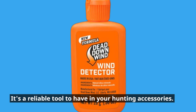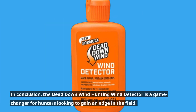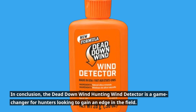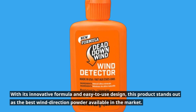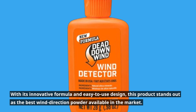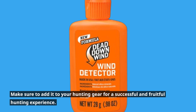In conclusion, the Dead Down Wind hunting wind detector is a game changer for hunters looking to gain an edge in the field. With its innovative formula and easy-to-use design, this product stands out as the best wind direction powder available in the market. Make sure to add it to your hunting gear for a successful and fruitful hunting experience.